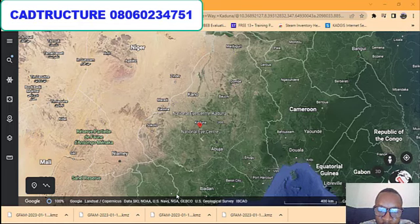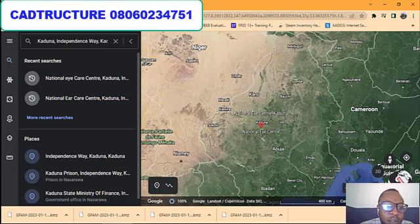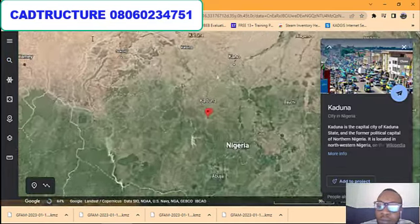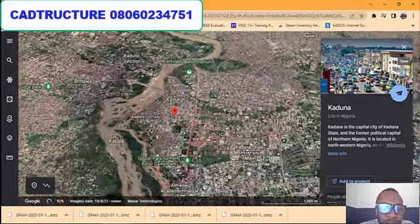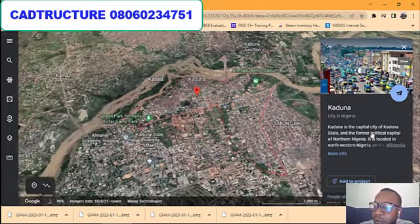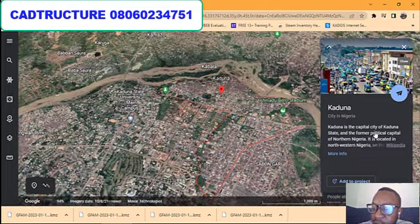I'm going to show you a particular property in Kaduna. Let's take the journey to Kaduna State. Anywhere you are in the world, you can just search for Kaduna State on Google Maps. This is Kaduna State — a beautiful environment. Kaduna is the capital city of Kaduna State and the former political capital of Northern Nigeria.